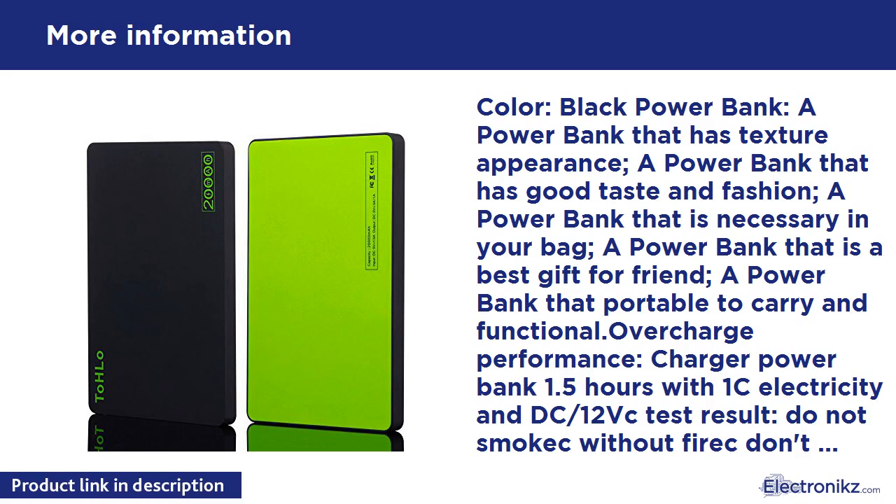Overcharge performance: charged power bank for 1.5 hours with 1C electricity, DC/12V test result — does not smoke, no fire, doesn't explode, natural temperature. For ordinary batteries that don't have this security, this is a critical safety advantage.